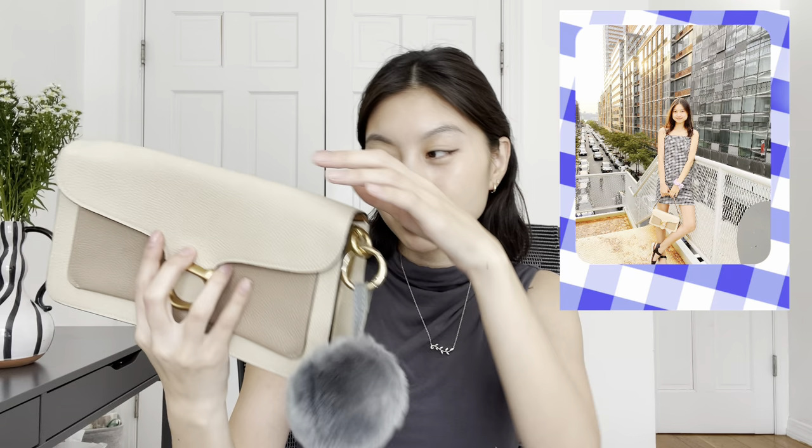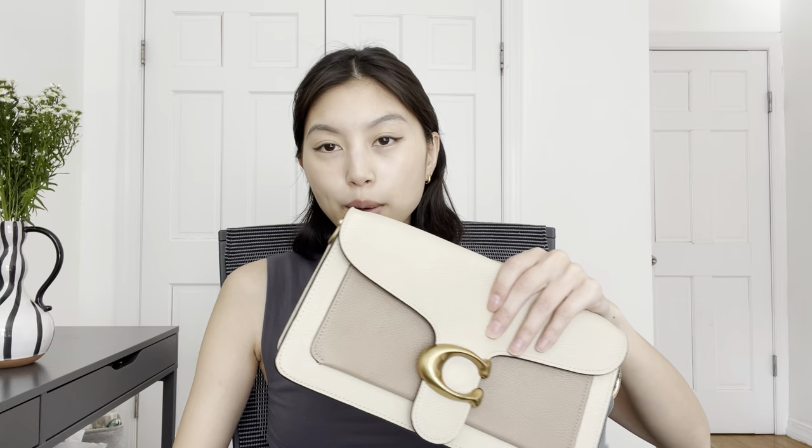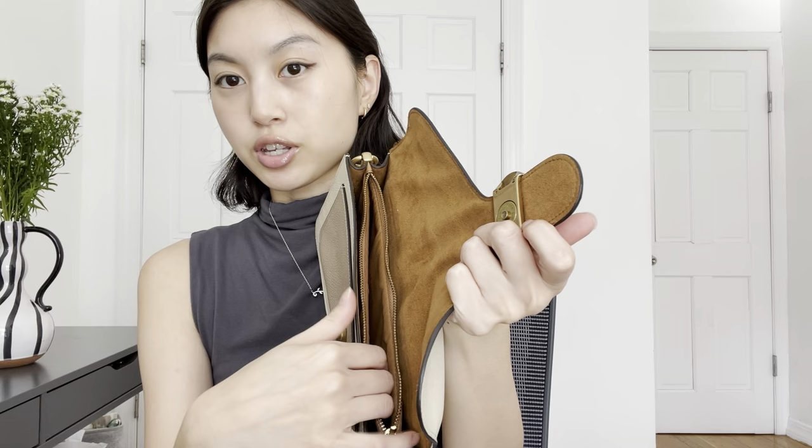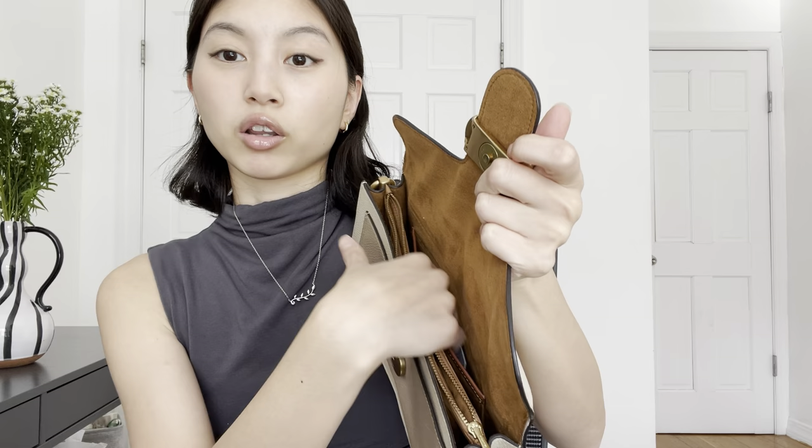Probably my second most used bag is the Coach Tabby. I hate to say it but I got it way before it was trending — I've had it for years and I love it. I got it in this beige-brown color. I've worn it so aggressively that the back is slightly stained so I need to get it cleaned. It comes with a long crossbody strap and a short shoulder strap, and I also bought a matching gold Coach chain to elevate it. It has a long front piece with a zipper where I keep my wallet and anything important.